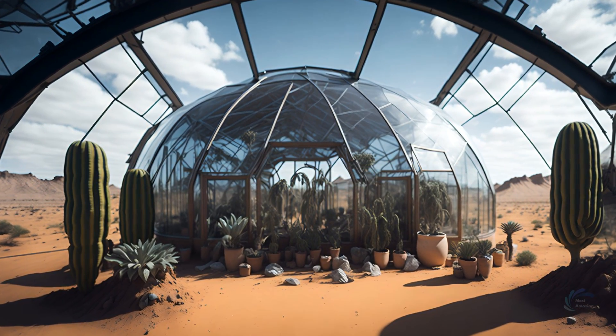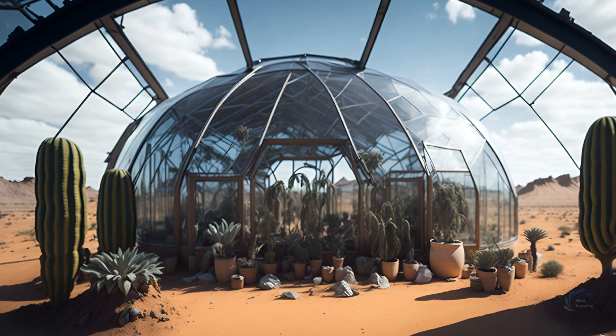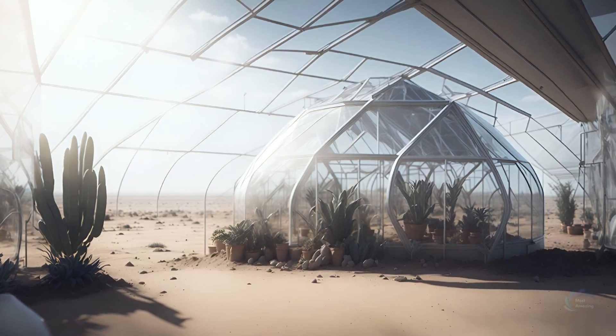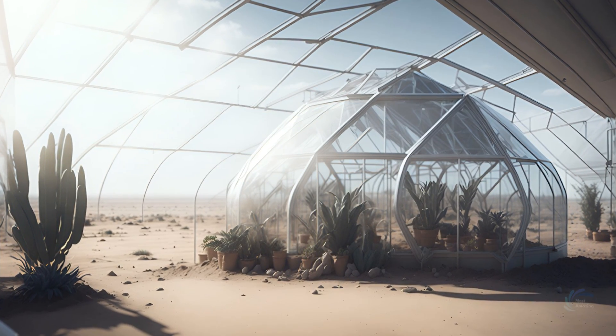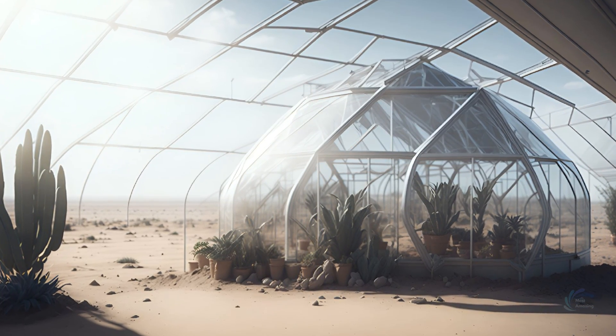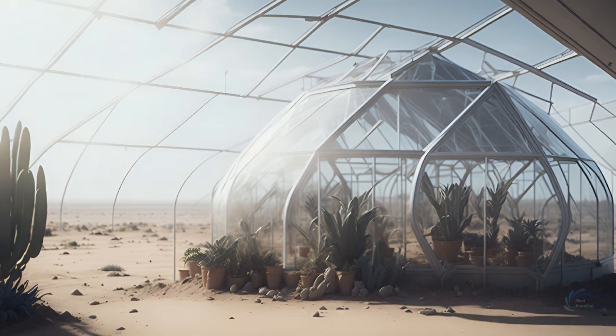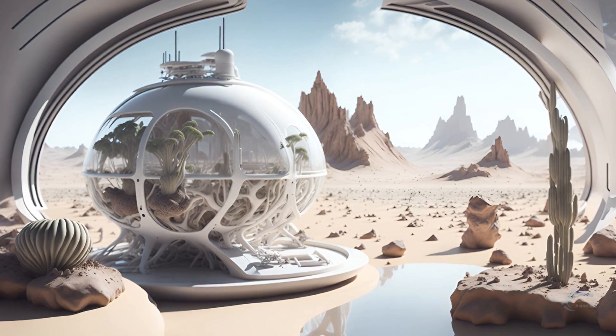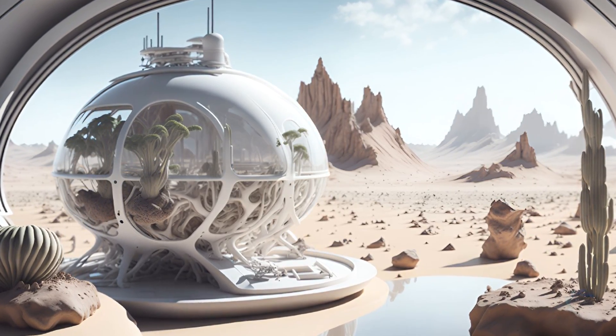To grow food on Mars, artificial environments are needed that can support plants and animals. Greenhouses and hydroponic systems are needed that can provide adequate light, temperature, humidity, and nutrients for plants. Insects or other animals are also needed that can provide protein and other nutrients for humans.